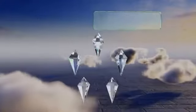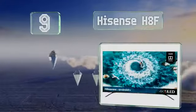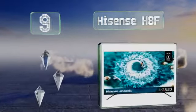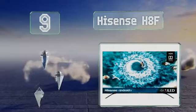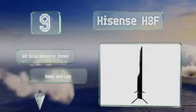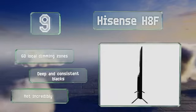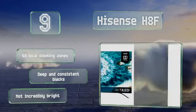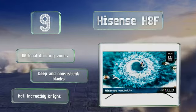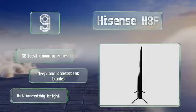At number 9, the budget-friendly Hisense H8F uses proprietary image processing technology to deliver bold colours and a sharper picture than many others in its price range. It supports Dolby Vision and offers motion interpolation that simulates a refresh rate of 240Hz. It's equipped with 60 local dimming zones and deep and consistent blacks, but it's not incredibly bright.